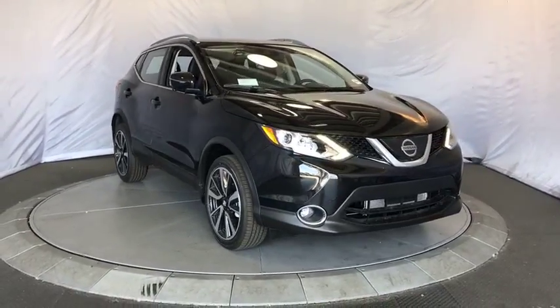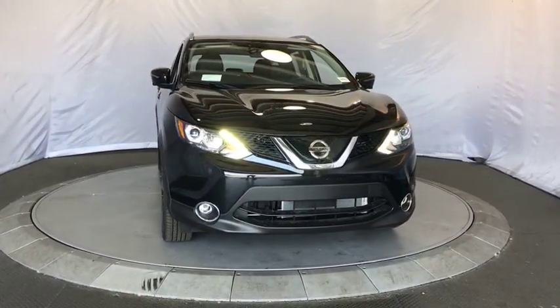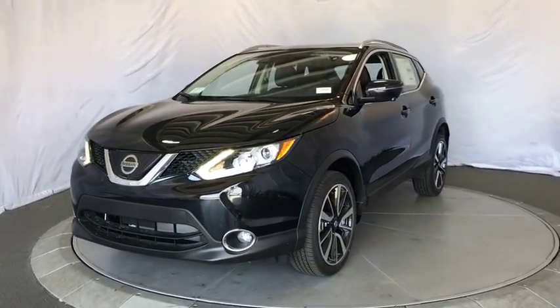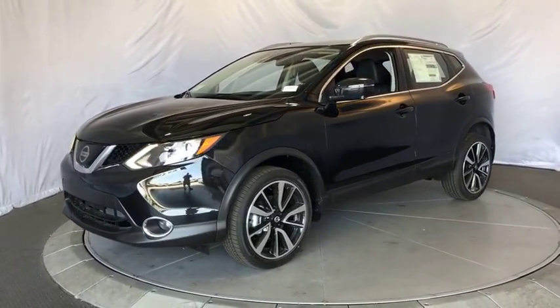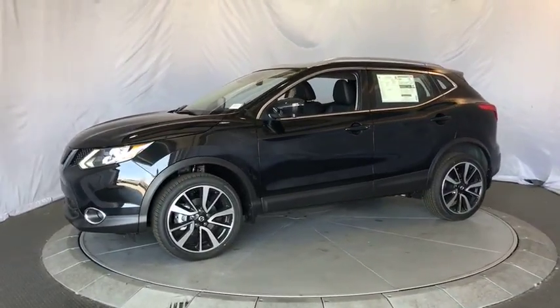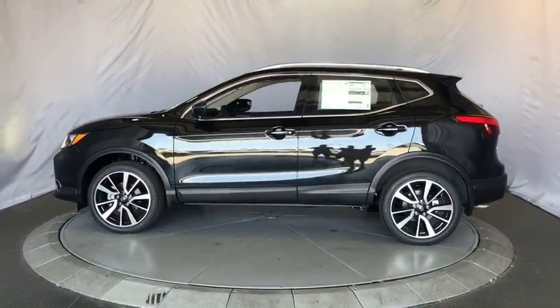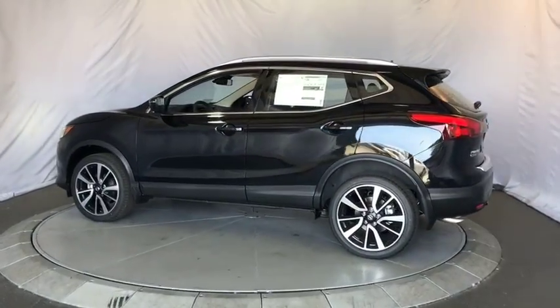The 2018 Nissan Rogue Sport. The Nissan Rogue Sport is a subcompact SUV that provides all the functionality. A smooth ride, lots of cargo room, and a roomy back seat is a recipe for a pleasant traveling experience. Here are some of this vehicle's great options.